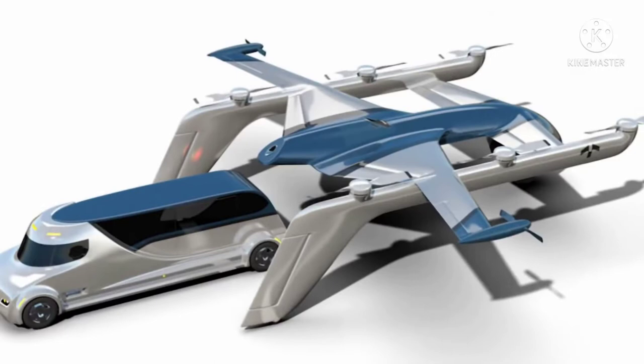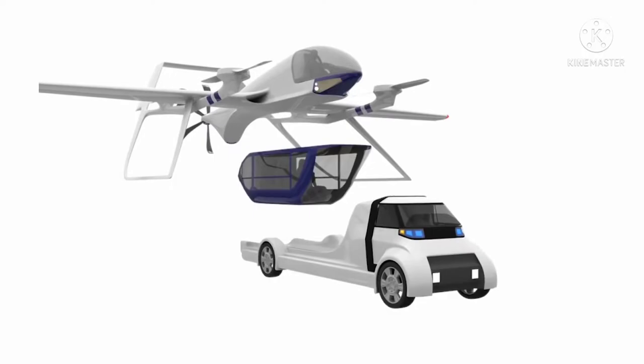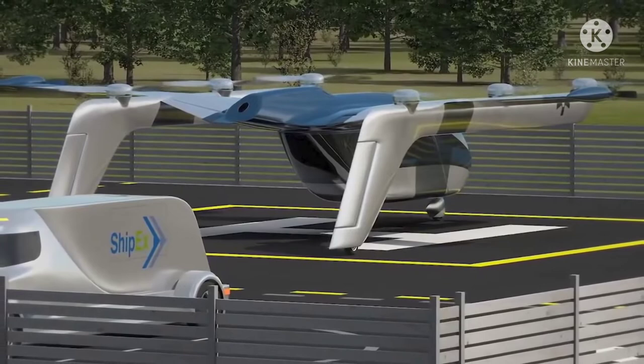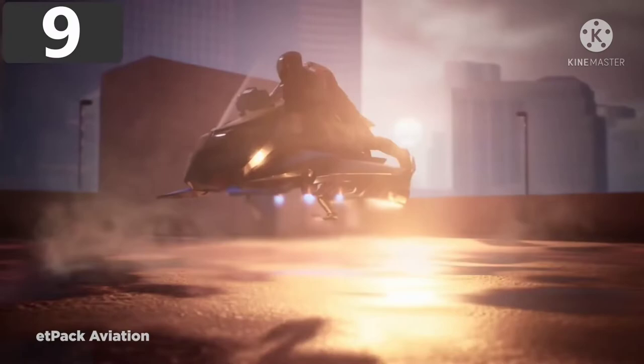The company plans to initially power it with a turbine generator but hopes to transition to batteries as soon as possible. Its avionics will allow it to be completely self-driving, and whether fitted with a four-seat passenger cabin or a 1,400-pound capacity cargo cabin, the TF2 will reach a max speed of 230 kilometers per hour with a maximum range of 300 kilometers. It will take substantial investments to get this project off the ground.